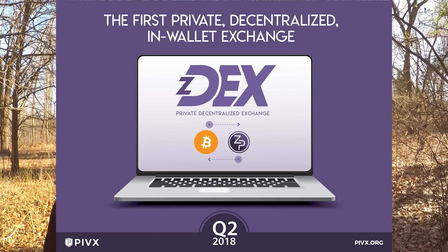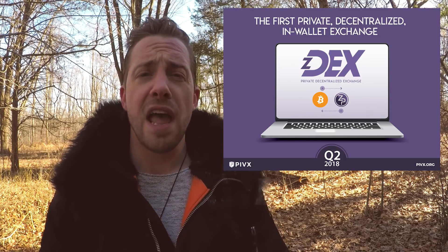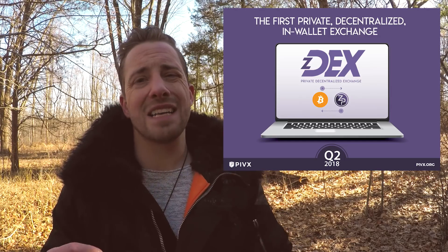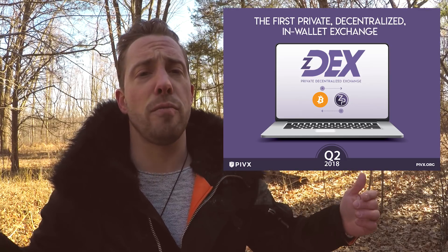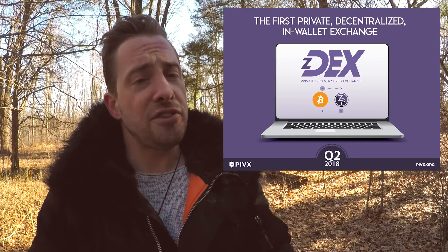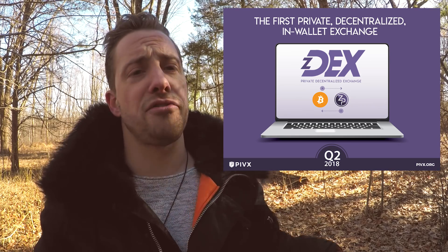ZPIV Decentralized Exchange, or the ZDEX. The PIVX core wallet will provide a fully decentralized and anonymous exchange for ZPIV and Bitcoin, acting as a direct entry to and from PIVX from Bitcoin without any intermediaries. Trading fees from ZDEX will be rewarded to ZDEX nodes or Masternodes that help secure the ZDEX, incentivizing buying and long-term holding of PIV for passive income. No registration and no entrusting your coins to someone else's servers.